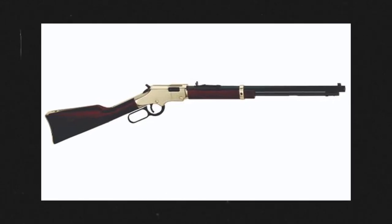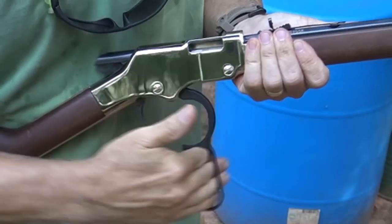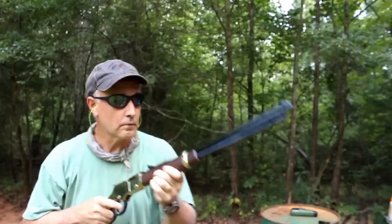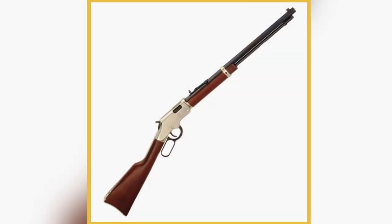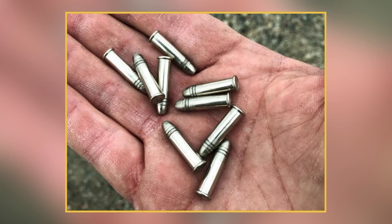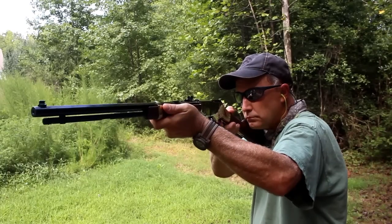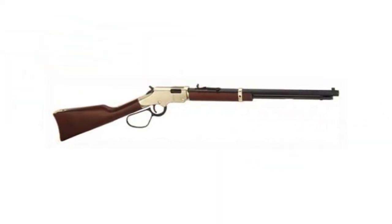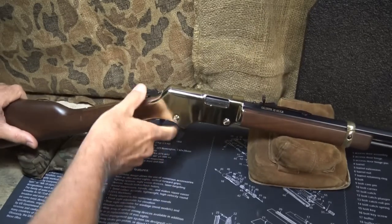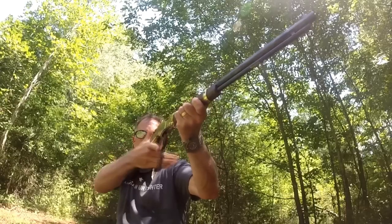Number 4: Sport South LLC Henry Golden Boy Rifle. The Henry Golden Boy Rifle is a lever-action rifle that is highly reliable and accurate, designed for hunting and target shooting. The rifle features a beautiful brass receiver, an American walnut stock, and a blued steel barrel. It is chambered in .22LR, which is a highly versatile and affordable cartridge ideal for plinking, small-game hunting, and target shooting. The lever-action is smooth and easy to operate, providing excellent control and handling, and the rifle is highly accurate due to its precision barrel and adjustable sights.